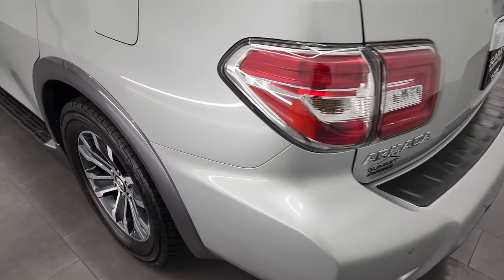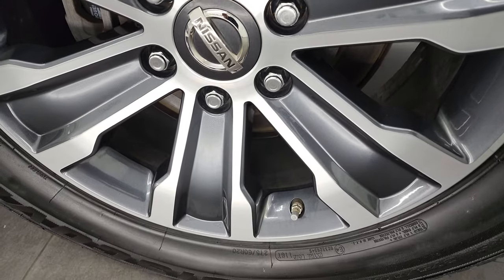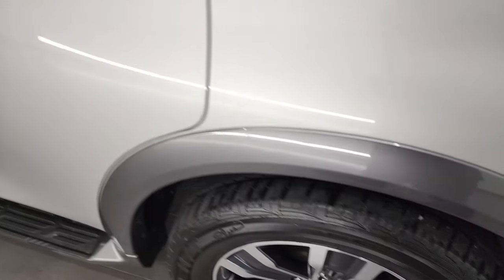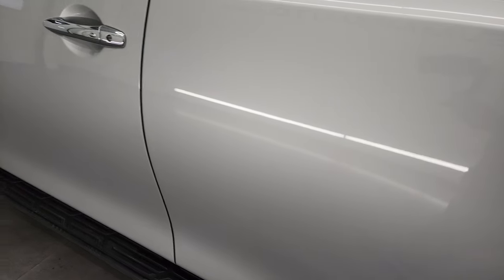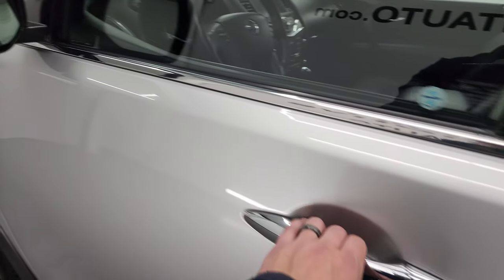Coming around the driver's side once again, this back rim is absolutely perfect. Down the rest of the side, doors look pretty good. Does have the heated power mirrors with built-in directional signals — they fold in.